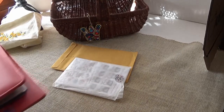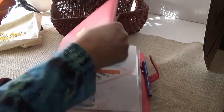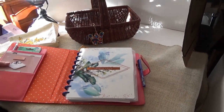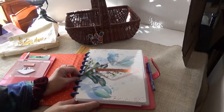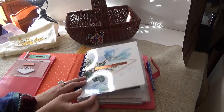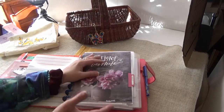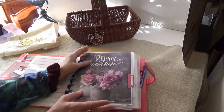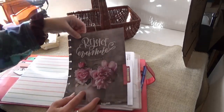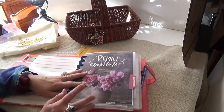I'll show you my planner first — this is a Happy Planner. I am a Happy Planner lover! Maybe I'll make it a little bit wider so you can see. They come with these expander discs, and everything just slides on and off on those. I love it. This is my spiritual planner; I have another one for my everyday things.